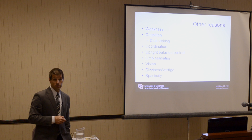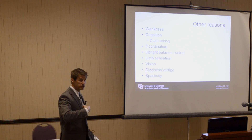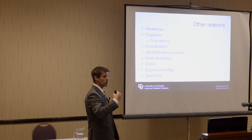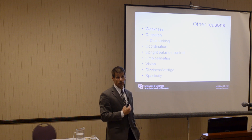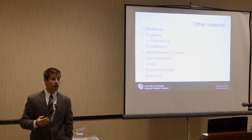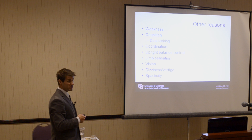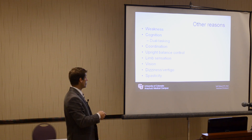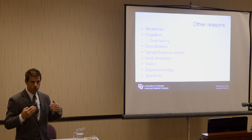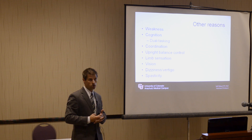Dual tasking is really being able to chew gum and walk at the same time — being able to think. If you're having difficulties with your balance or ambulation, you often have to concentrate on maintaining safety, which becomes quite fatiguing mentally, as well as a disruption in the ability to stay upright. Multitasking during ambulation can be difficult even for those with well-intact cognition.